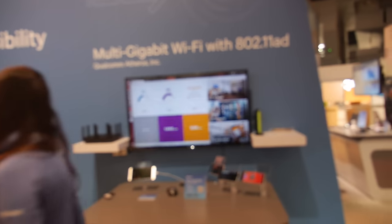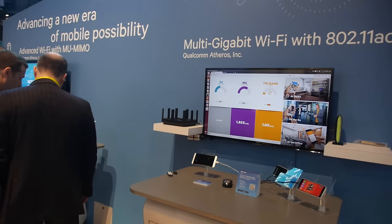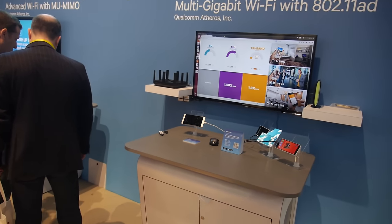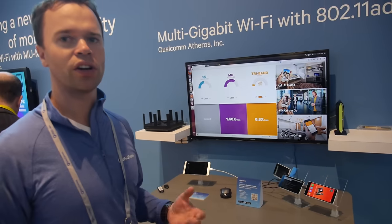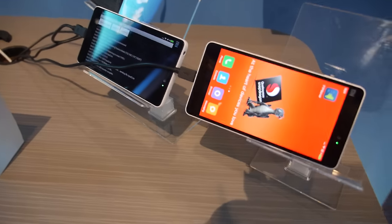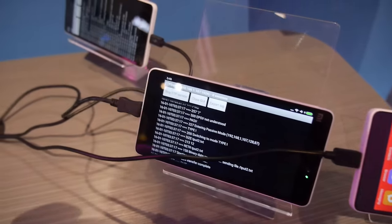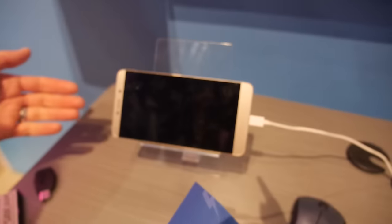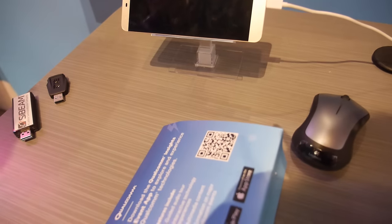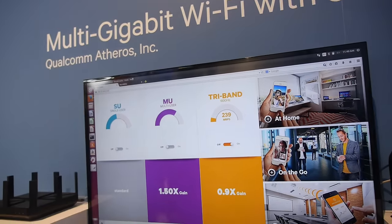We're showing multi-gigabit Wi-Fi — 802.11ad. Are we the first in the world to show this? This is 60 gigahertz Wi-Fi. The spec has been around for a little while and we're in a leadership position in terms of actually commercializing this technology. This is actually the same Le-TV phone we looked at at the beginning, and it supports 60 gigahertz Wi-Fi.